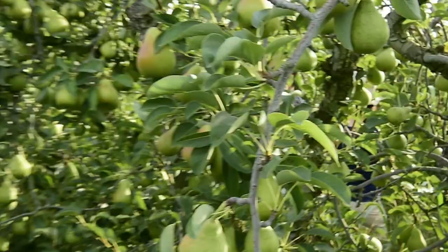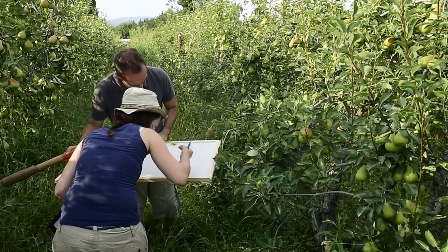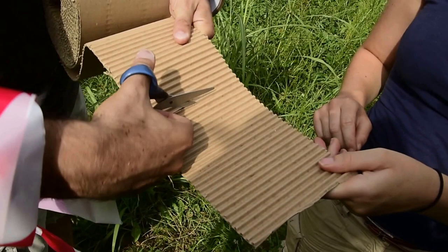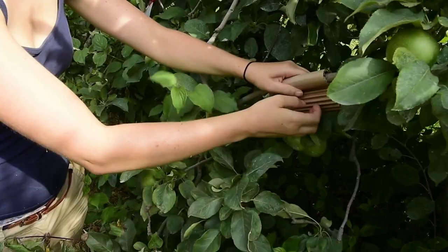The beating method has allowed us to find a plentiful population of earwigs there, which also like taking refuge in strip straps. The method of strip straps consists in rolling up a strip of corrugated cardboard with a smooth part towards the outside, on the most horizontal branch possible, and fixing it with adhesive tape.